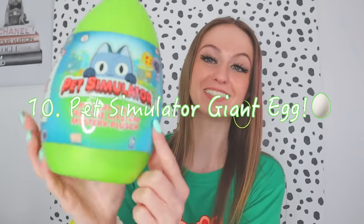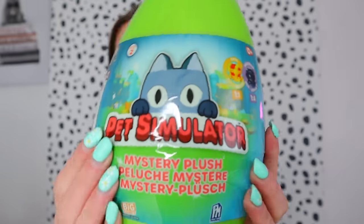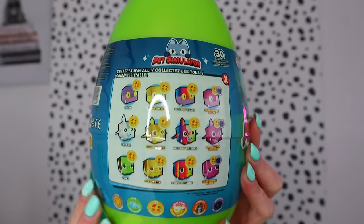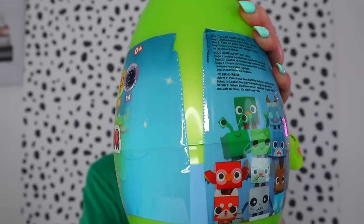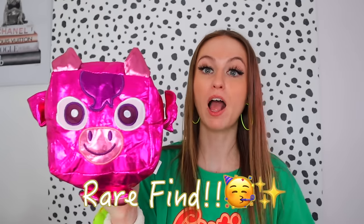Moving on to our big egg — this is the one I've been excited about since the second we bought it, because it's Pet Simulator and we love this. There are 30 plus to collect, and look at the ones you can find — golds, rainbows, metallic! I feel like we're gonna find something really really special in here. I think we found a rare metallic — he was like flat-packed. I think we found a dragon! We found dark matter unicorn, and he isn't just a rare — he's ultra rare, the most rare you could find in here!